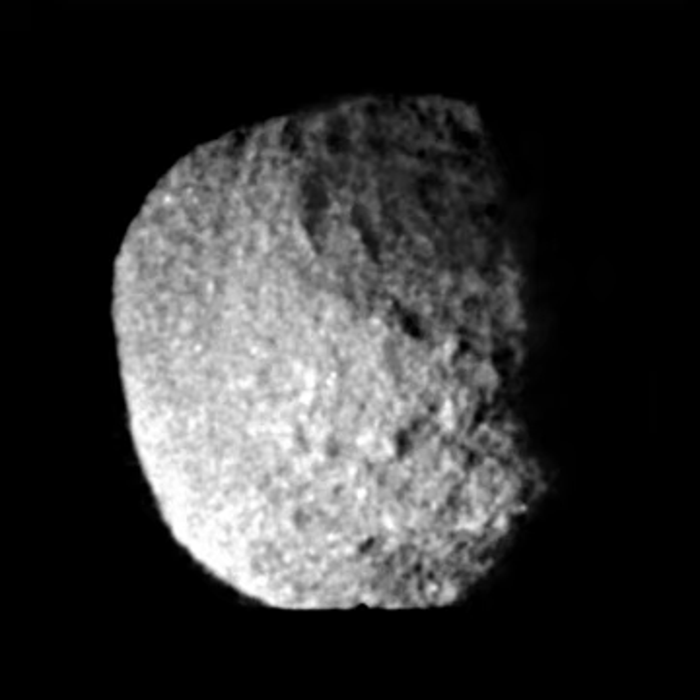Proteus orbits Neptune at a distance of approximately 117,647 km, nearly equal to 4.75 times the equatorial radius of Neptune. The orbit of Proteus is nearly circular, having a small orbital eccentricity, and is inclined by about 0.5 degrees to Neptune's equator. Proteus is tidally locked to Neptune and rotates synchronously with its orbital motion.